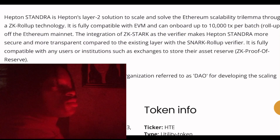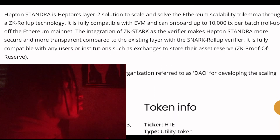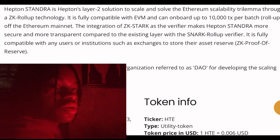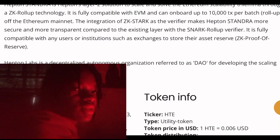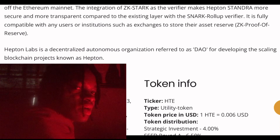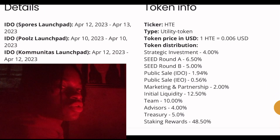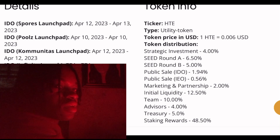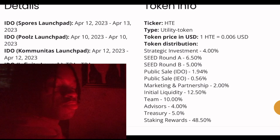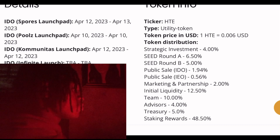The integration of ZK Stack as the verifier makes Hepten Standard more secure and transparent. I want you guys to see this coin as similar to a Polygon coin, because they have a bit of the same features. They are both working on the scalability issue on the Ethereum blockchain, so they share quite a few features in common.